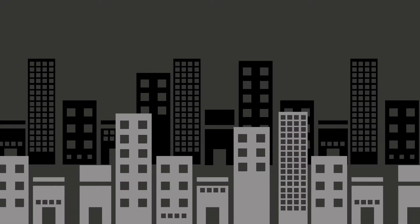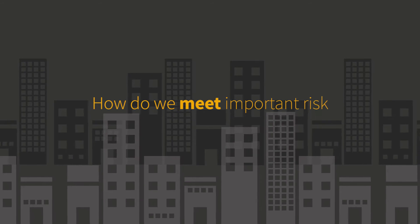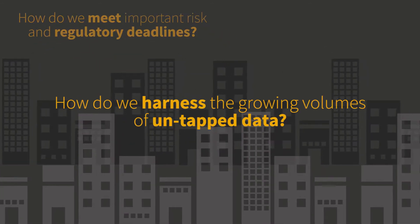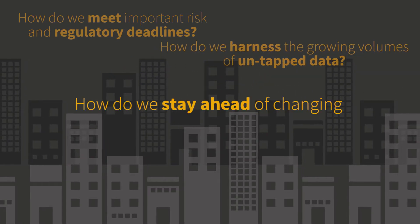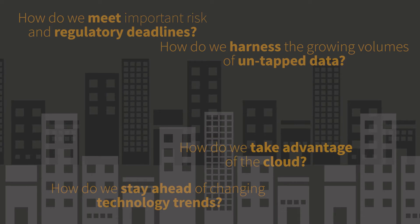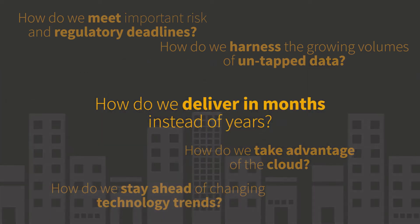Leading organizations around the world ask: How do we meet important risk and regulatory deadlines? How do we harness the growing volumes of untapped data? How do we stay ahead of changing technology trends? How do we take advantage of the cloud? How do we deliver in months instead of years?